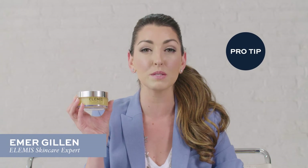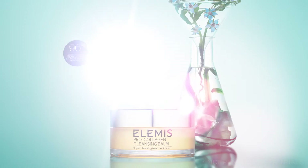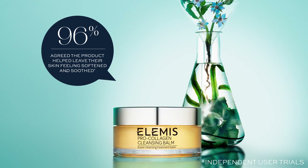I use the Cleansing Balm as my weekly masking treatment to really nourish and soften my skin. 96% agreed the product left their skin feeling softened and soothed.